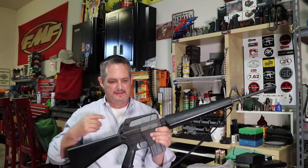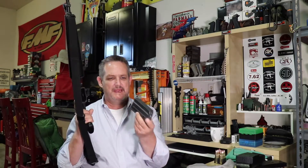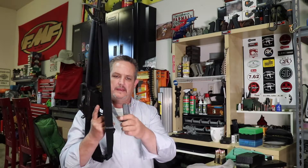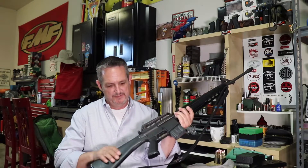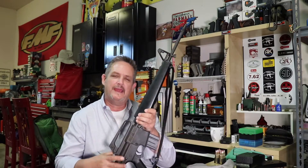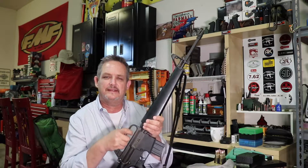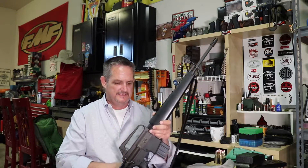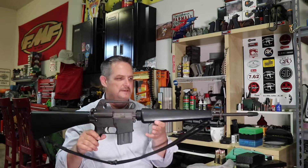There's not a mark on it — it's like the day it was made. Very low round count, with the original mags and the sling that came with it — everything. These guns are just pretty rare. This one happens to be a serial number more than 9,000 and less than 10,000, so it's a sub-10,000 serial number gun, all original, never messed with.